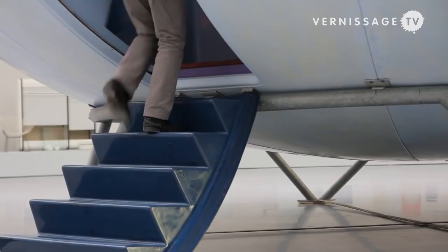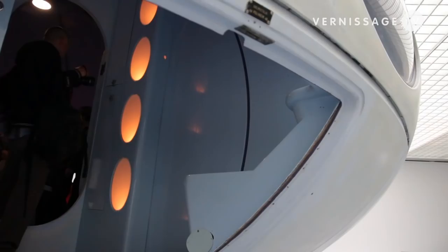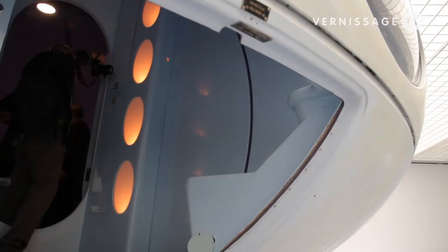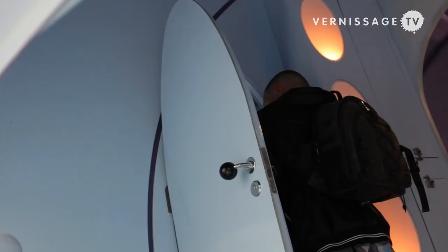What you see here is the prototype — the first model from which the other Futuros were developed. We don't know exactly how many have been built, but the idea is around 50 to 100. It was meant to be a huge production so that everyone in the world would, for leisure times, just be able to have a Futuro and put it somewhere when they wanted to be on vacation.